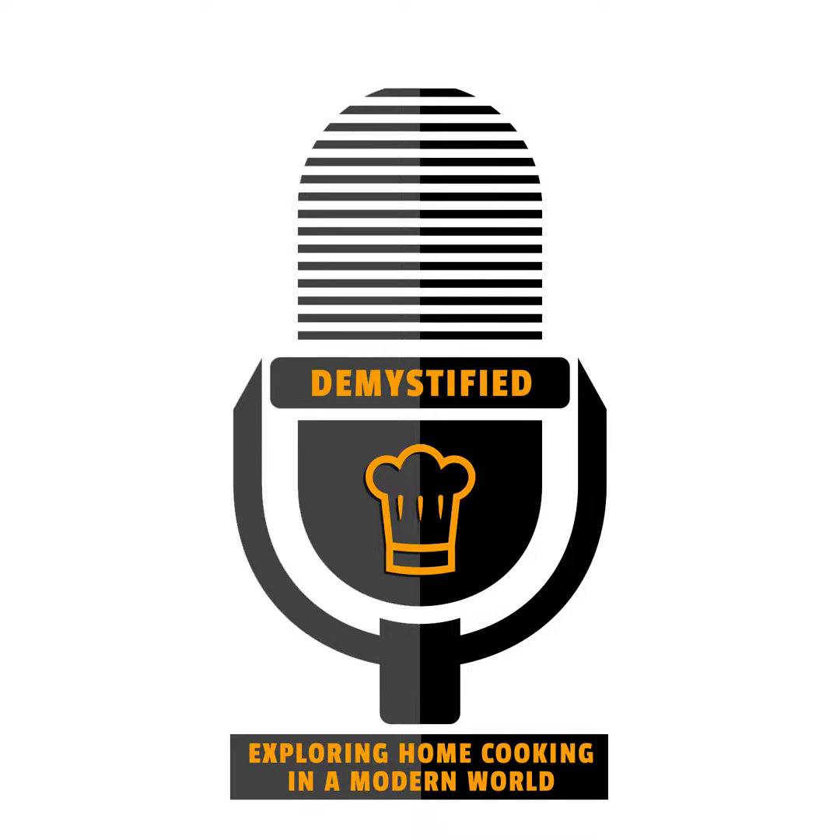Hello, and welcome to this episode of Demystified, as we explore home cooking in a modern world.